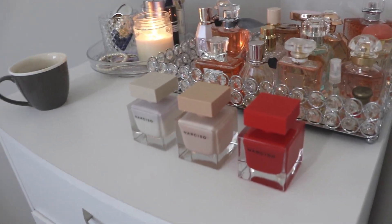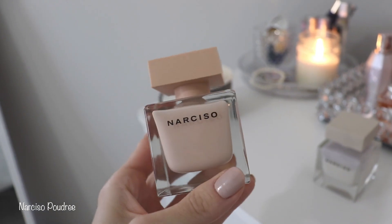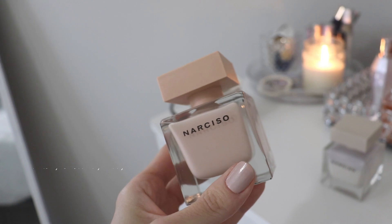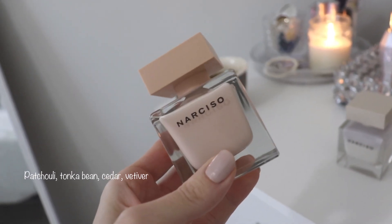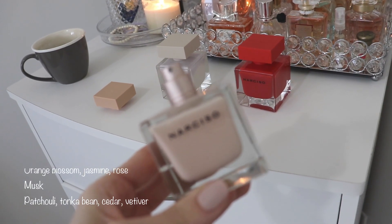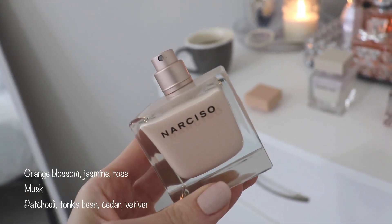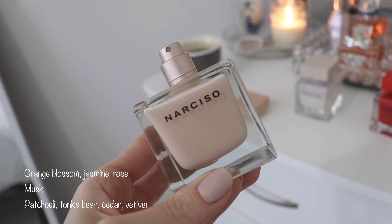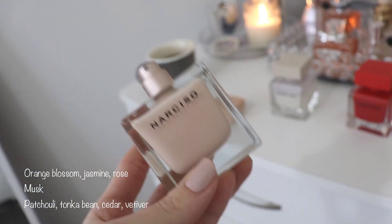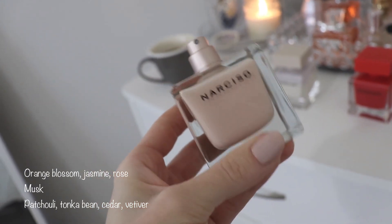Let's start with the Narciso I've had the longest — this is Narciso Poudre, and it is such a stunning, gorgeous scent. It's basically a slightly woody, very musky feminine scent with some tonka bean in the dry down that makes it very sweet and sultry. In the opening you have orange blossom, jasmine, and rose; in the middle you have musk; and in the base you have vetiver, cedar, patchouli, and tonka bean. The tonka bean makes it a little bit sweeter and more feminine.